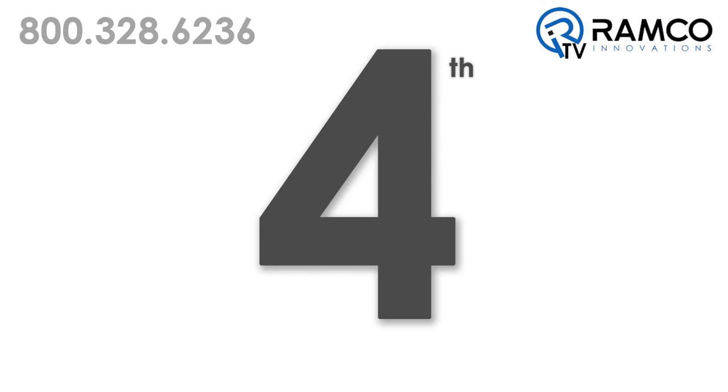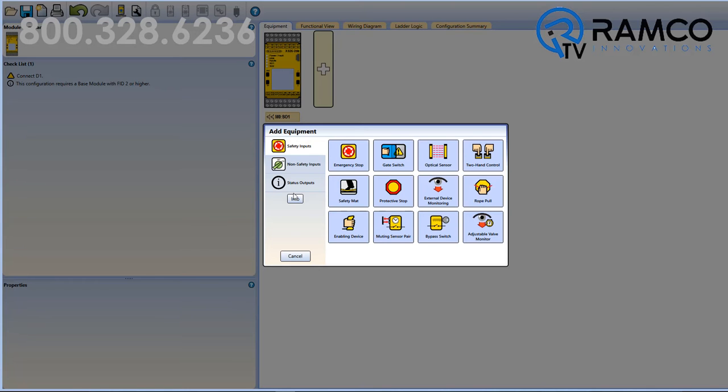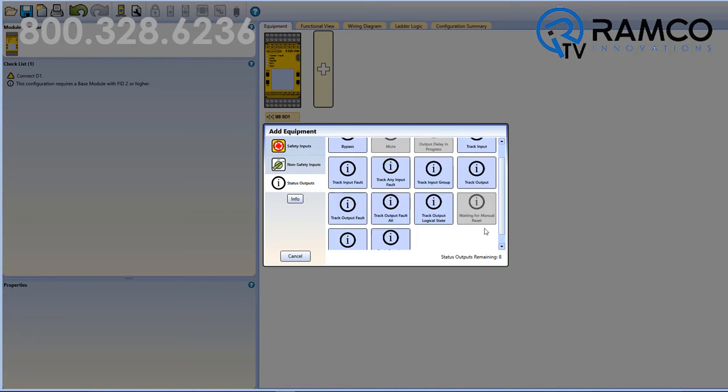And fourth, Banner has included the ability to track the status of a function block output.